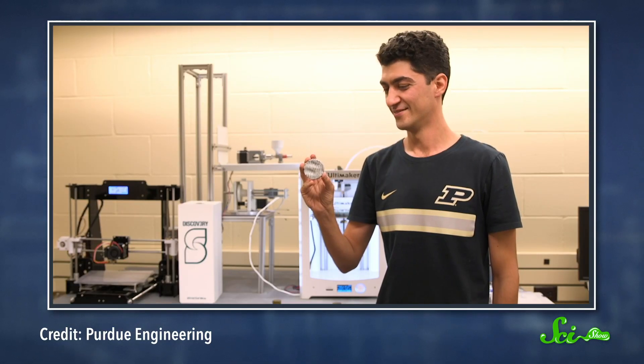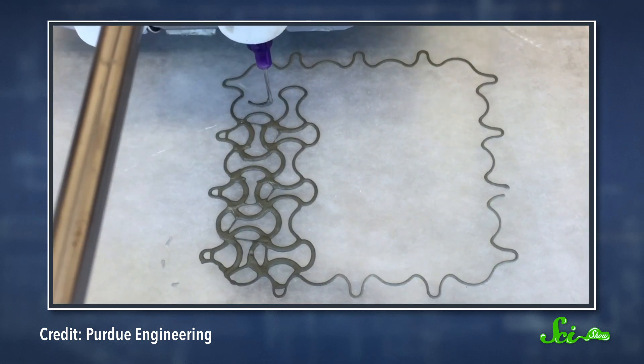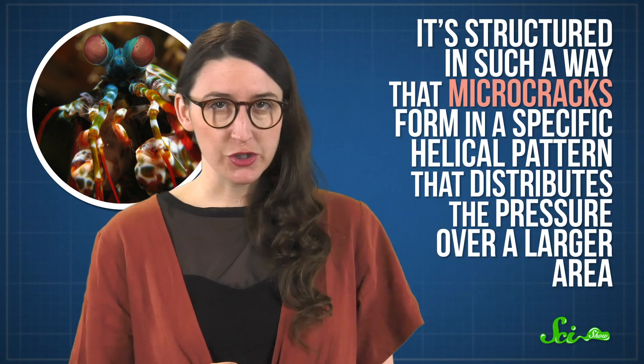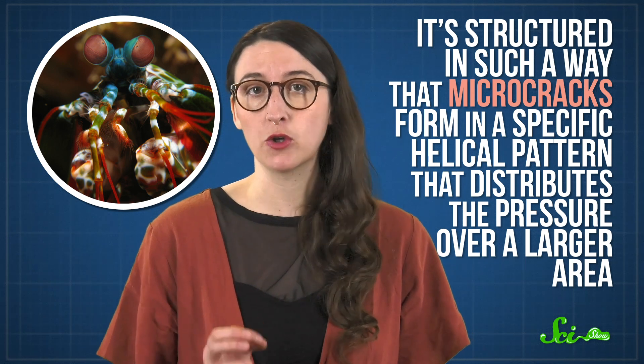In 2018, a team at Purdue announced that they had been 3D printing cement paste into specific shapes and patterns to improve the concrete's response to earthquakes. They're calling these patterns 'architectures,' and they're capable of carefully directing pressure that could induce cracks. So, even though damage does happen to the structure, the overall damage is minimized. What's really cool is that these architectures are inspired by nature — specifically by the shells of arthropods. For example, the mantis shrimp has a giant claw to smash its prey at blinding speed. To avoid developing one huge crack, it's structured so that micro-cracks form in a specific helical pattern that distributes pressure over a larger area. That makes the claw less brittle overall, and now those helical patterns are being used in construction. This research is pretty new, so it's going to take some time to figure out exactly how it will be incorporated into future buildings.